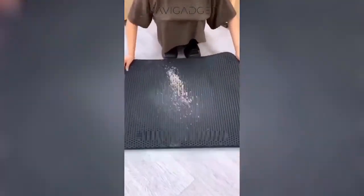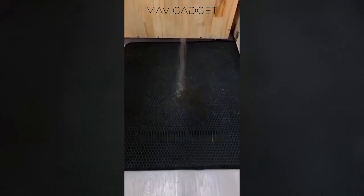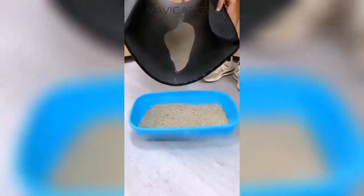Enhance your cat's comfort with this non-slip waterproof litter, designed to keep paws clean and homes tidy. Perfect cleanliness redefined.